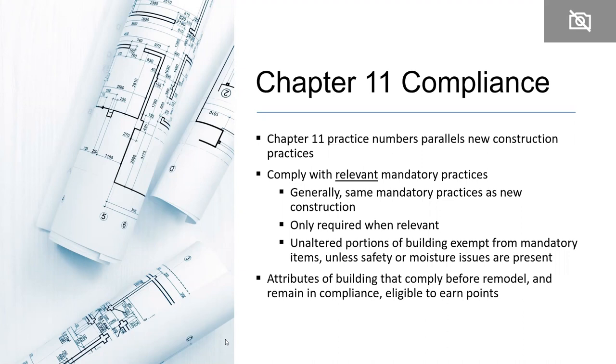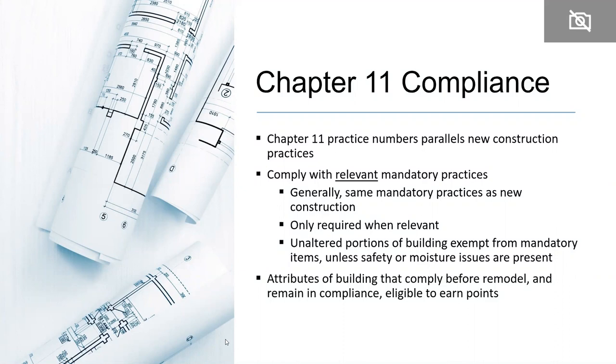For those less familiar with Chapter 11: the chapter 11 practice numbers parallel new construction chapters 5 through 10, but with an '11' placed in front of the number — so 505.5 becomes 1105.5 for renovation. Practices for renovation are only required when relevant — for example, if a mandatory practice involves tile backing materials but the building owner isn't changing the bathroom, nothing has to happen as long as the verifier sees no moisture issues. That practice is not mandatory. But if the owner was removing tile and redoing that bathroom, the practice would be mandatory. Additionally, anything in the existing building that already complies with a practice can earn that building points.